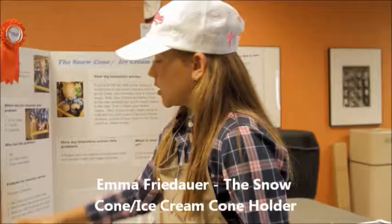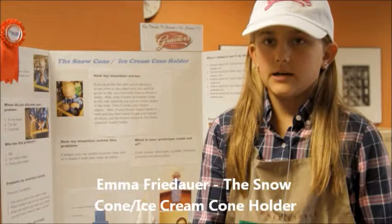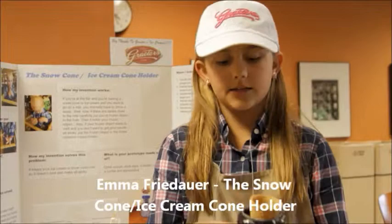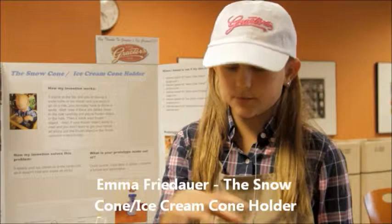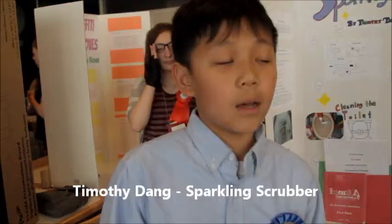It's designed to hold your ice cream cone or snow cone. The problem is that it melts and makes your hands all sticky, so you put ice in here and it keeps the funnel cold, which keeps the cone cold, and then that keeps the ice cream or snow cone cold so it doesn't melt and get all sticky all over your hands. My name is Timothy Day.